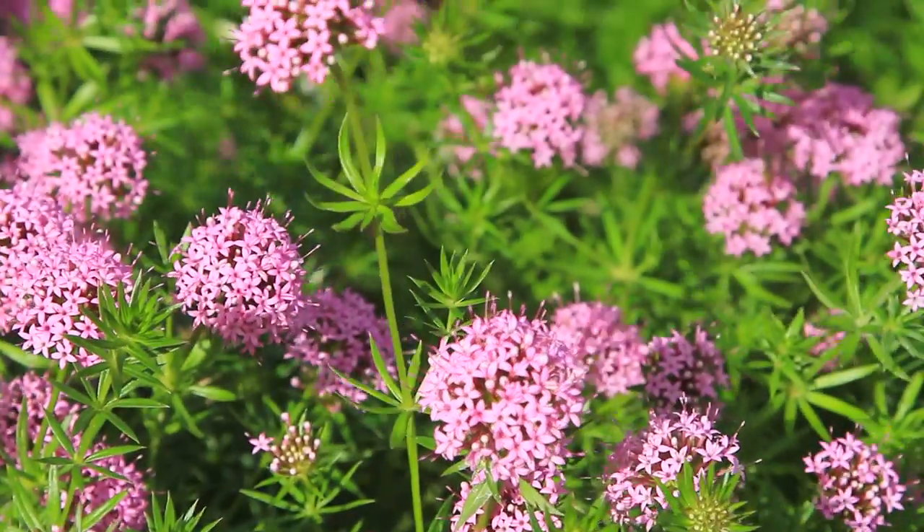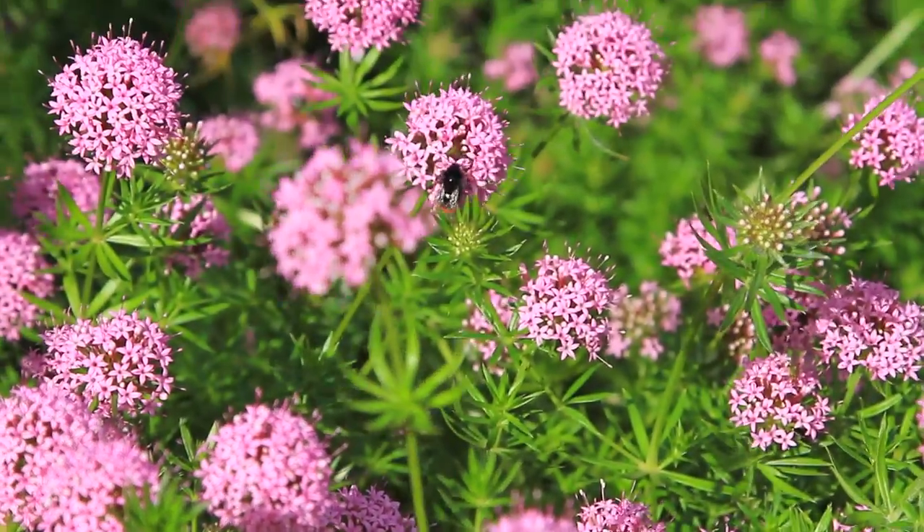Here we have Phuopsis Stylosa — this is one of my favourite plants. It grows in full sun or part shade, flowers all summer long, and bees love it.